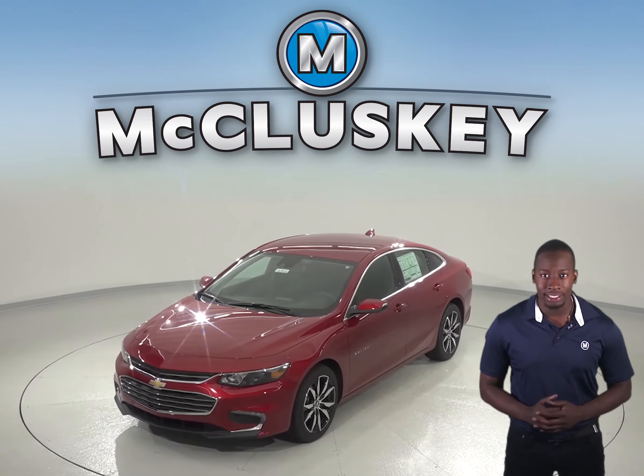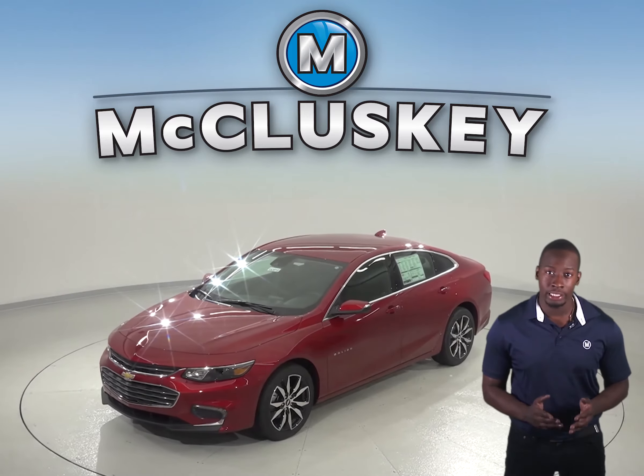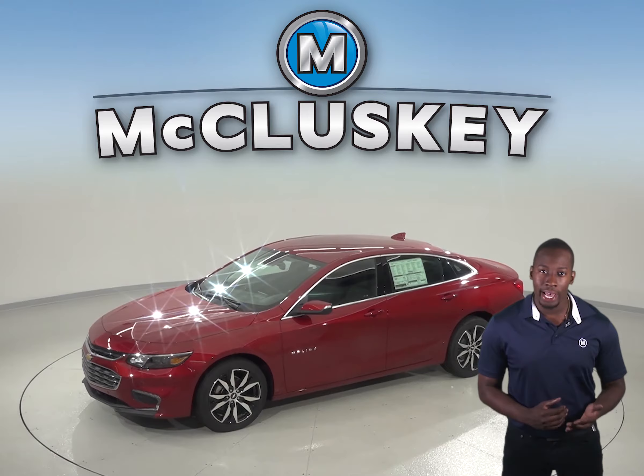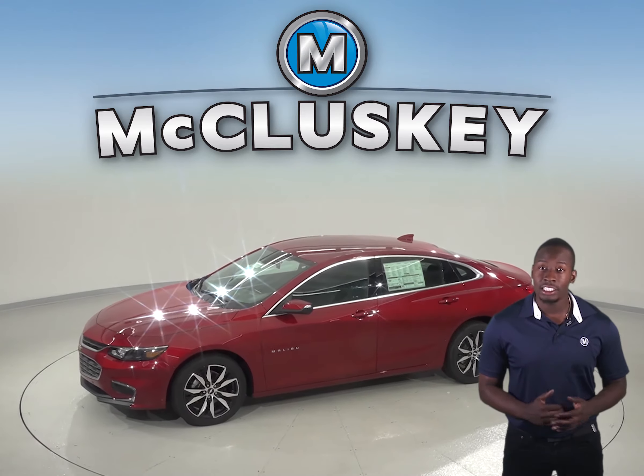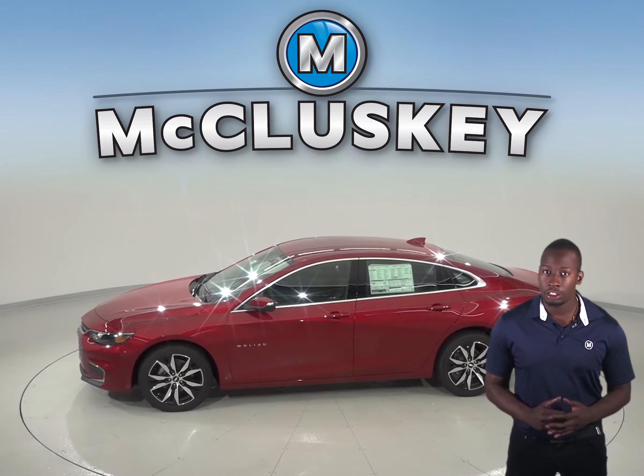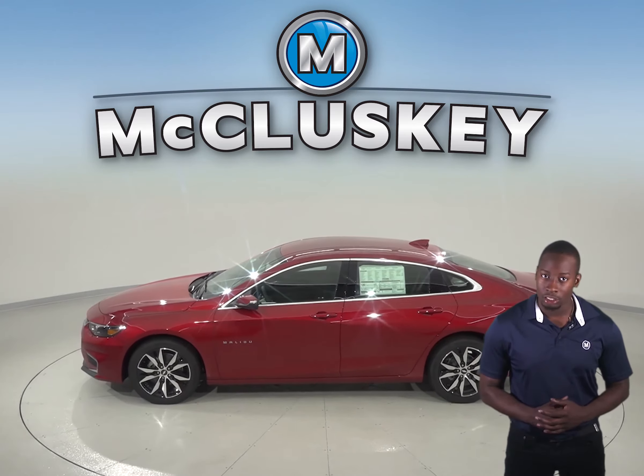In heavy traffic or at stoplights, the Malibu 1.5 turbo engine automatically turns off when the vehicle is stopped, saving fuel and reducing pollution. The engine is automatically restarted when the driver gets ready to move again. The Ford Fusion does not offer an automatic engine start-stop system.